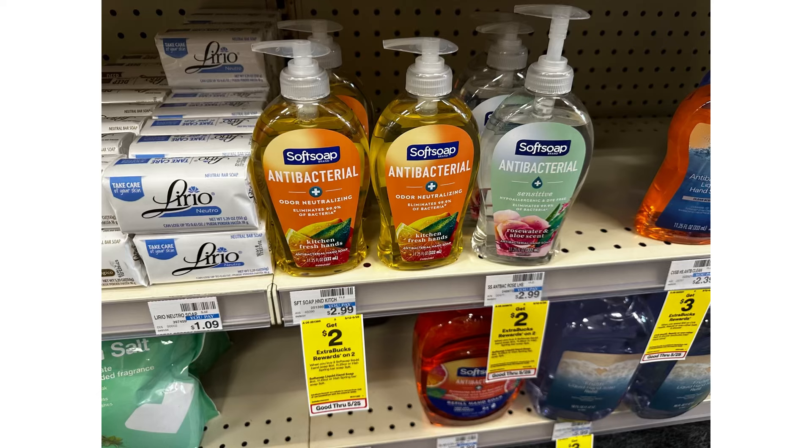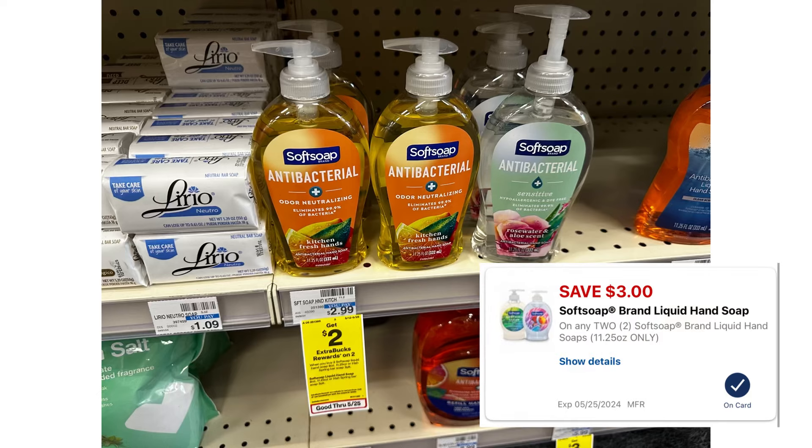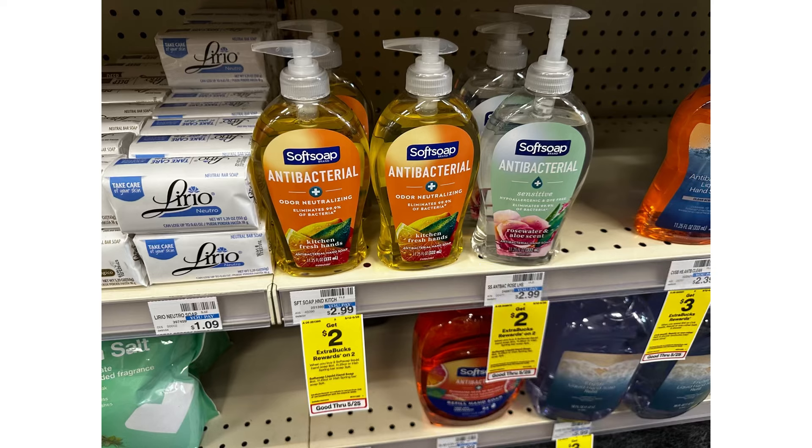I'm also going to grab two Soft Soap at $2.99 each. If you buy two, you'll receive $2 Extra Bucks. We have a $3 digital coupon. For two, that's $5.98, less $3 digital coupon you'll pay $2.98, then receive $2 Extra Bucks — making this just $0.98 or $0.49 each.